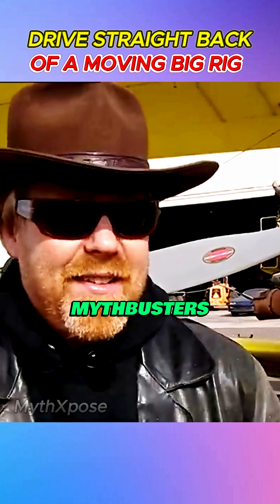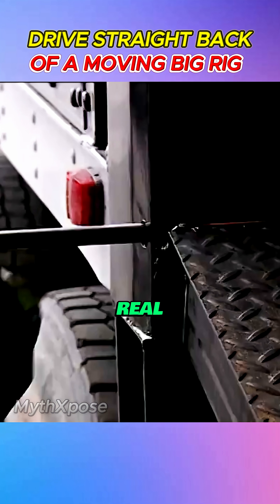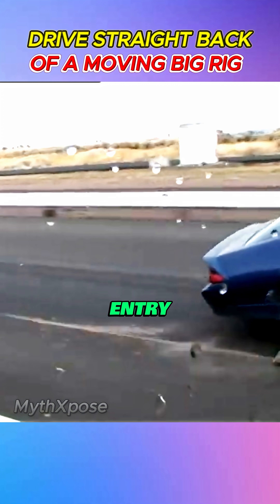Now it's time for full scale. Mythbusters pick a classic 1980s sports car and set up a ramp on a real big rig. Moment of truth — Adam's in the driver's seat, charging at 35 miles per hour. Perfect entry: a flawless show of physics and inertia.